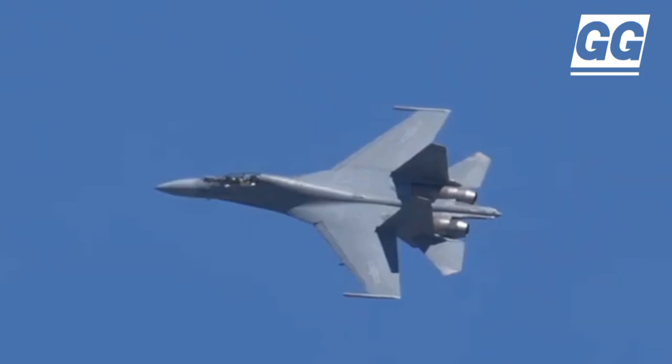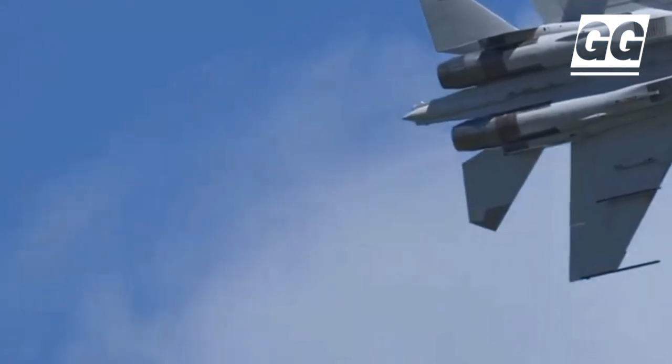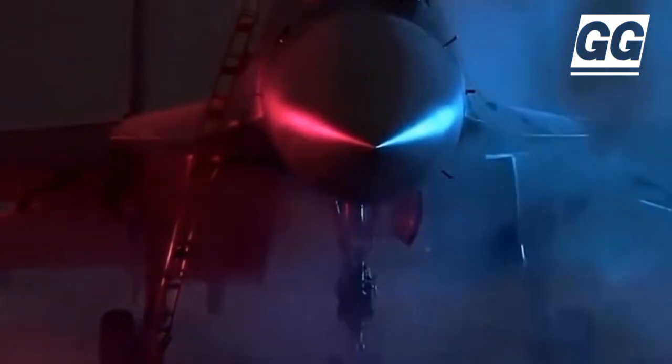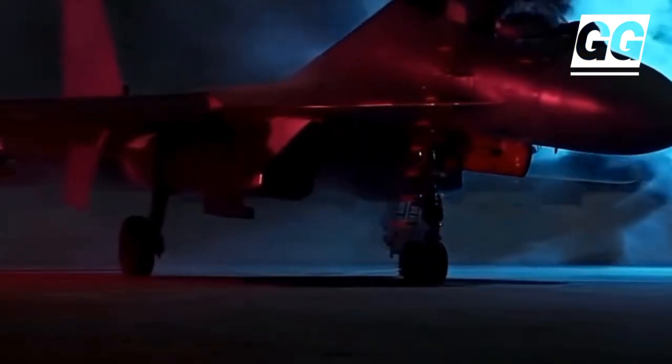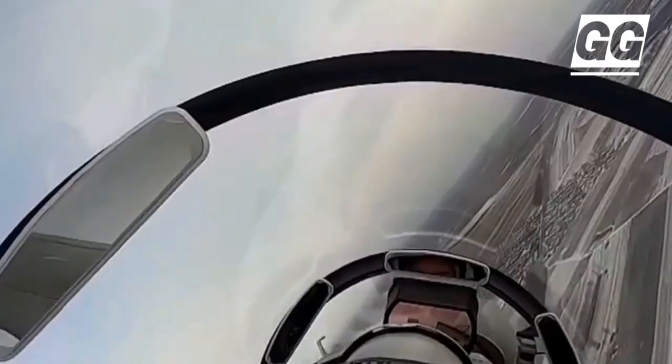The J-6 was China's first supersonic fighter jet. The J-16 Hidden Dragon fighter jet is developed by the Chinese Shenyang Aircraft Corporation, which built both civilian and military aircraft for China and is one of the oldest aircraft manufacturers in the country.